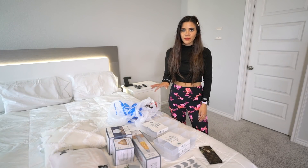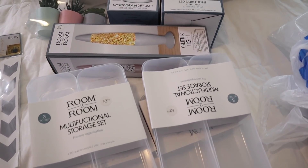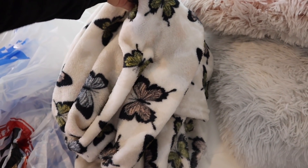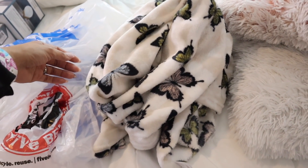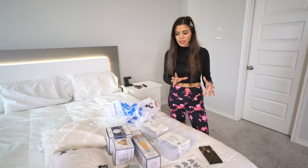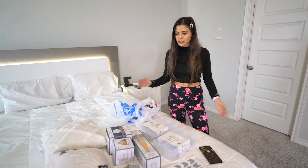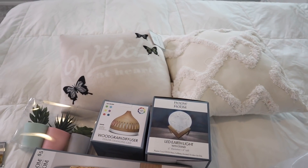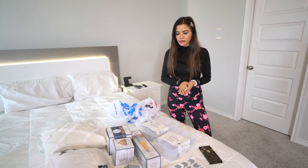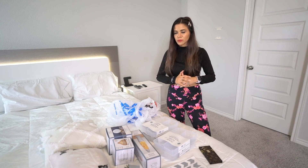I thought we bought way more but they barely had anything, so I'm going to make everything work. I also got other things in my previous Five Below haul, like a butterfly blanket, and I have more Five Below pillows downstairs. I'll bring those up to add more to this room makeover. At the end of the video I'll give reviews on each product so you know what to pass on.